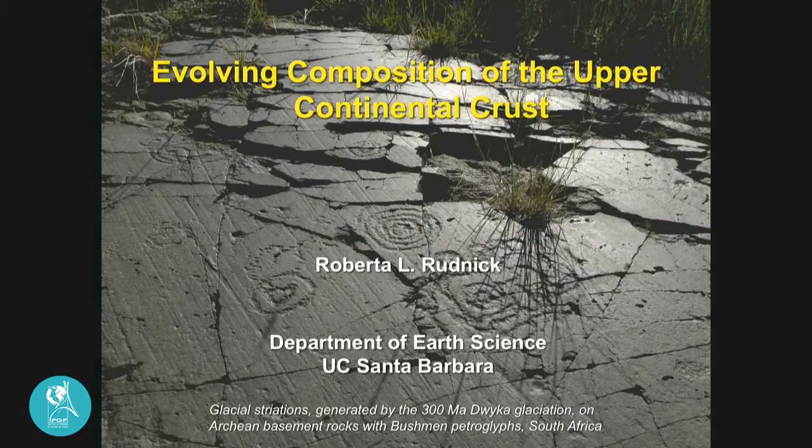Good morning, everybody. Thank you for inviting me to give this talk. It's quite a pleasure to visit IPGP — I think the first time I was here was in the late 1980s. Today I'm going to be talking about crust composition, something I've worked on for most of my career, focusing on upper continental crust. I start with this photograph because it nicely encapsulates the work that we're doing.